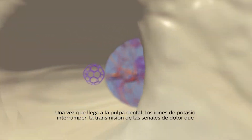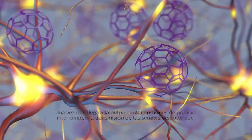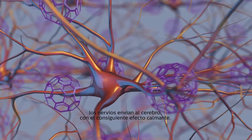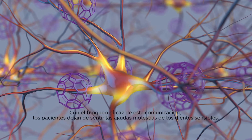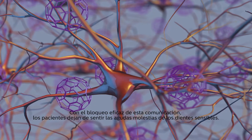Once they reach the dental pulp, the potassium ions interrupt the transmission of pain signals the nerves send to the brain, creating a calming effect. By effectively blocking this communication, patients are left without the sting of sensitive teeth.